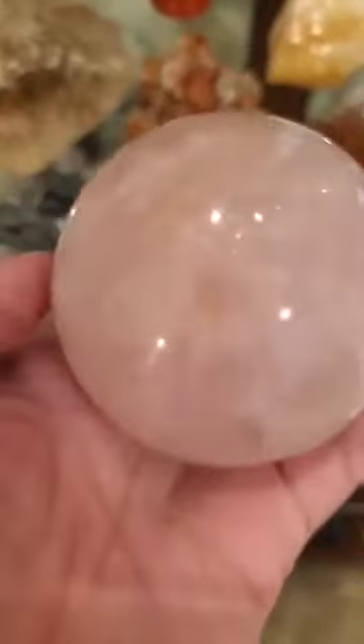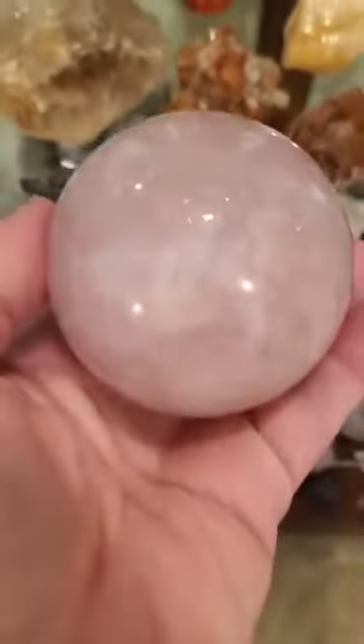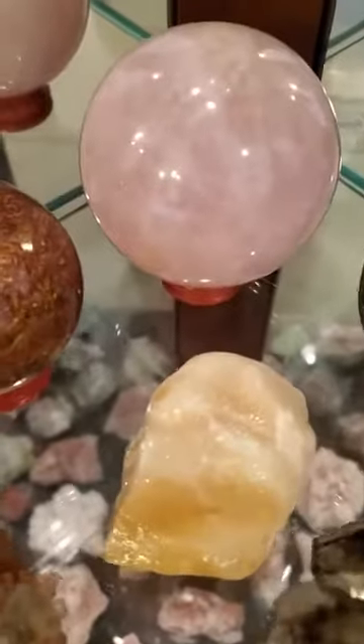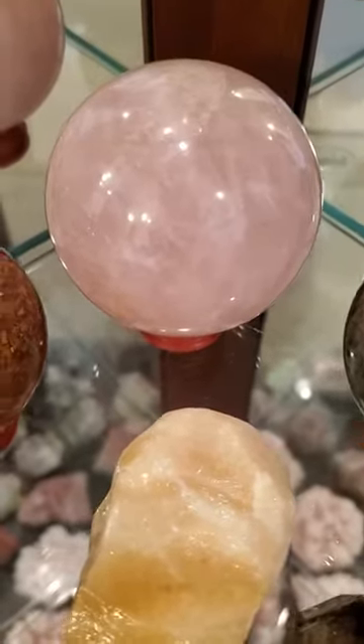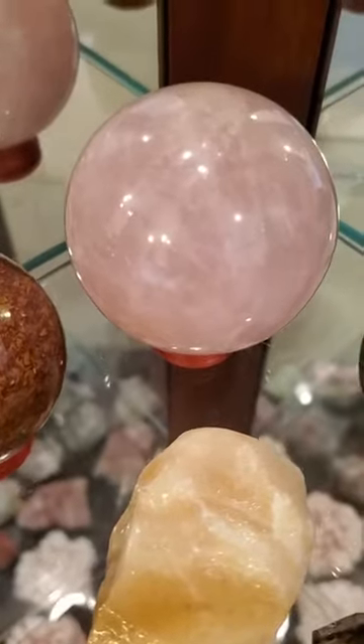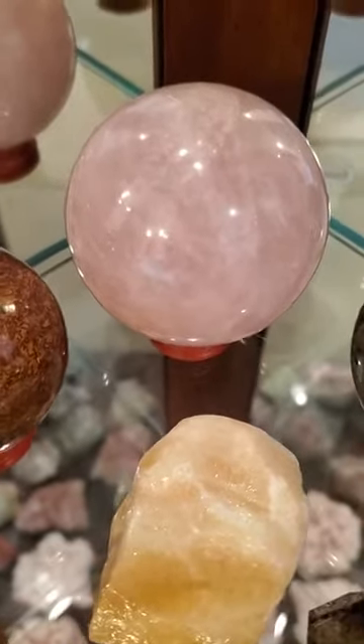Our very last piece of rose quartz for this year is this beautiful sphere — unconditional love, heart chakra healing, emotional healing. If you hold this or have it near you, it will set up a bubble of pink light. If you're in business or work in sales on commission, you want more rose light around you because it helps raise your vibe and is an attraction energy.